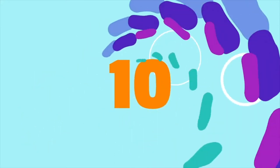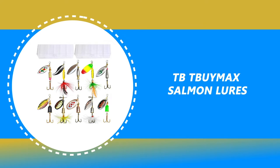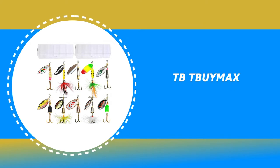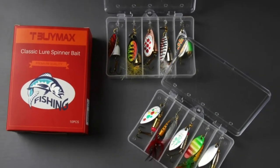Number 10: TBT by Max Salmon Lures. If you've been looking for the next best piece of equipment to add to your fishing gear, then the TBT by Max Salmon Lures is just for you.